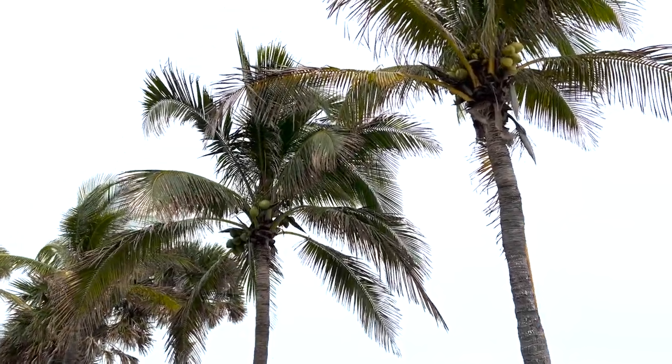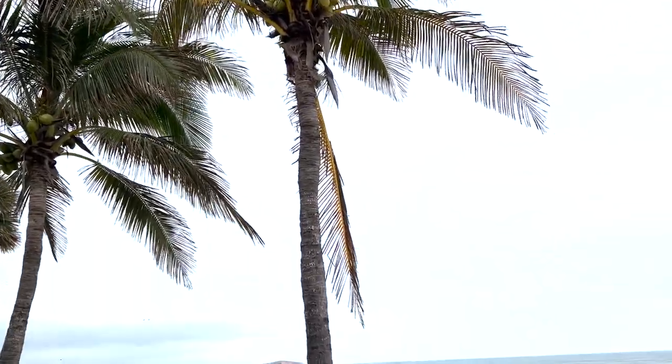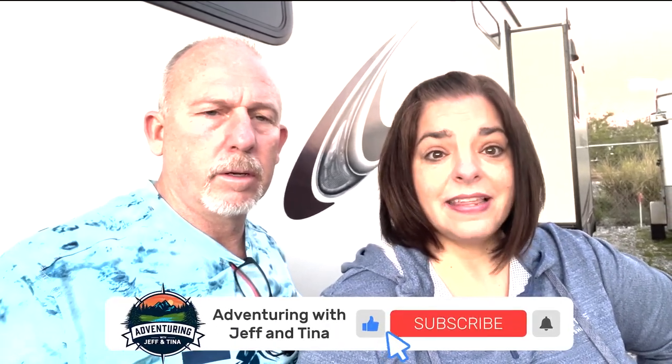Jeff and I just finished our morning walk and the weather is supposed to clear up later this afternoon. So we are going to organize and clean our RV pass-through storage. Trust me, you're going to find so many things in your storage bay that you really don't need — things that are adding extra weight and making it difficult to get to the things that you do need.